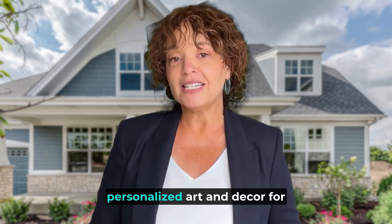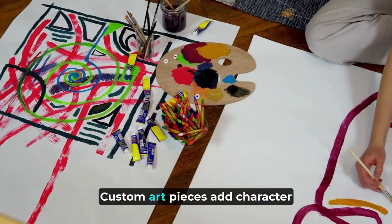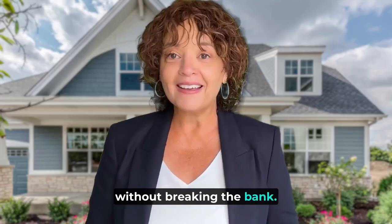DIY art and decor. Create personalized art and decor for your home using DIY projects. Custom art pieces add character and uniqueness to your space without breaking the bank.